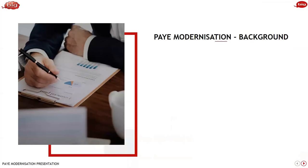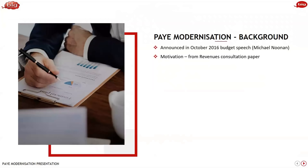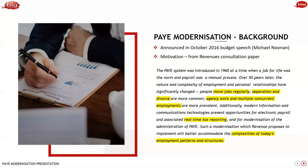I'm going to look at the background to modernisation — when it was announced and why. It starts in October 2016 with a quiet announcement in Michael Noonan's budget speech that POI modernisation will be introduced. Revenue's consultation paper stated that the economy is moving, people are moving jobs regularly, there's separation, divorce, and different kinds of families happening, and a lot of people doing agency work, multiple concurrent employment — the gig economy with different people having multiple jobs. That makes the management of taxes complicated in those arrangements.